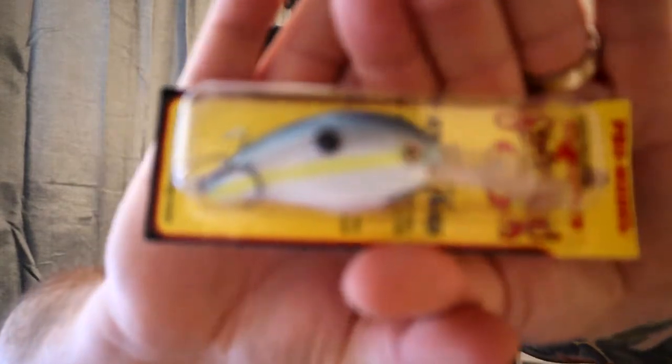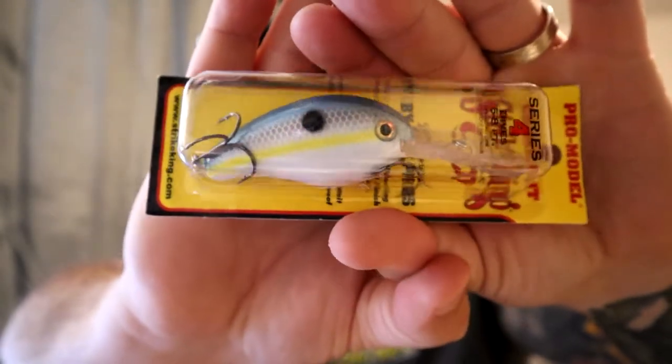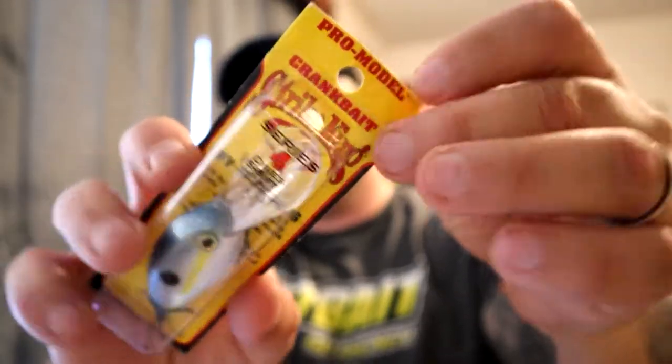Finally we've got a Strike King Series 4, five-to-eight crankbait. I've actually got this model in the tackle box right now, so I may use this one for a giveaway — or maybe give away one of the ones already in the box. I'll leave it unopened for you guys. We may give that one away. We also got the what's-inside card.